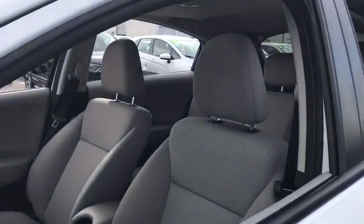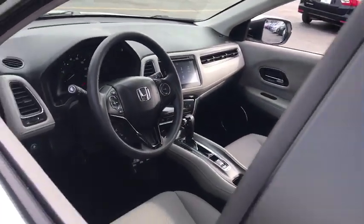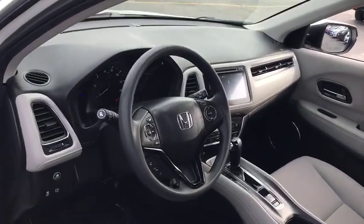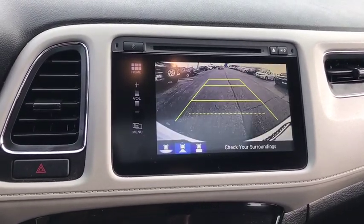Here are some of this vehicle's great options: back-up camera, anti-lock braking system, steering wheel audio controls, all-wheel drive, traction control, stability control, keyless entry, Bluetooth, power steering.